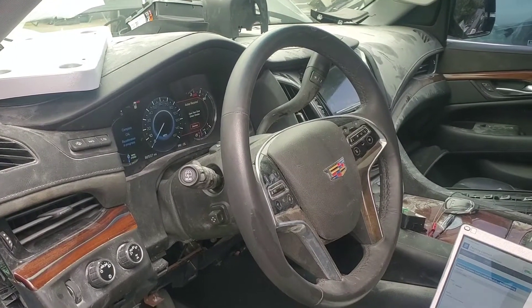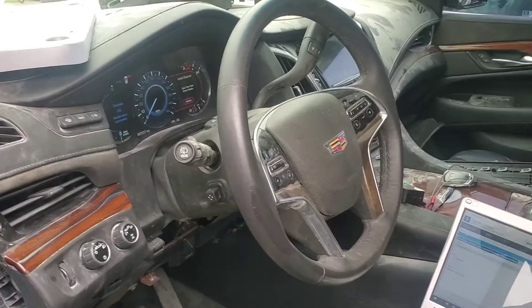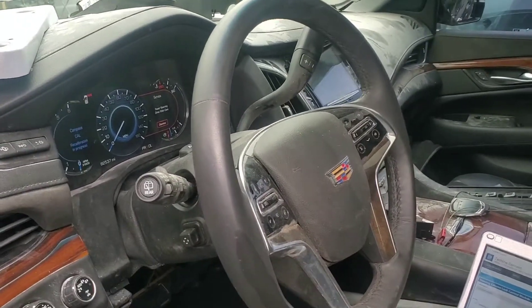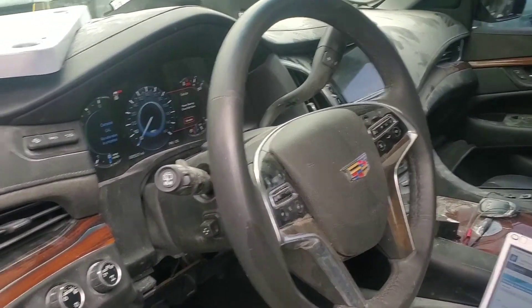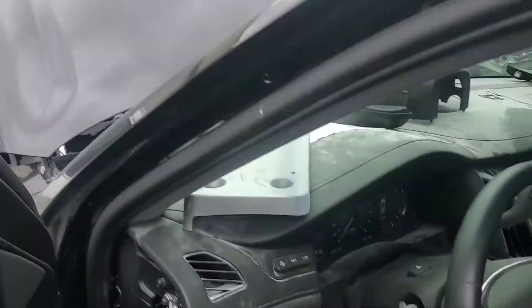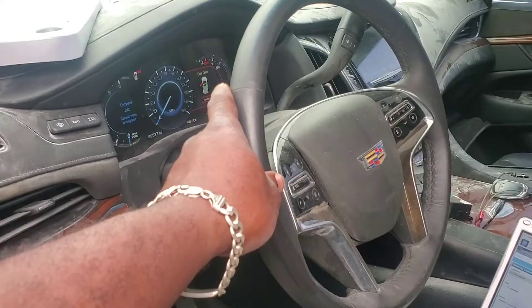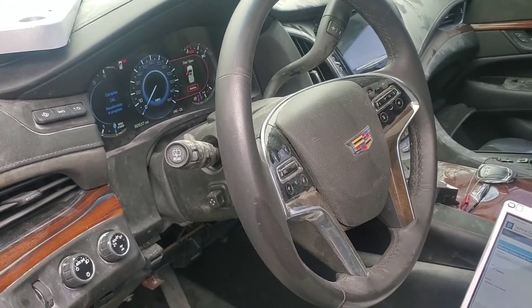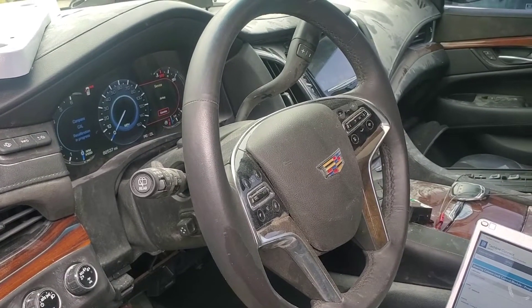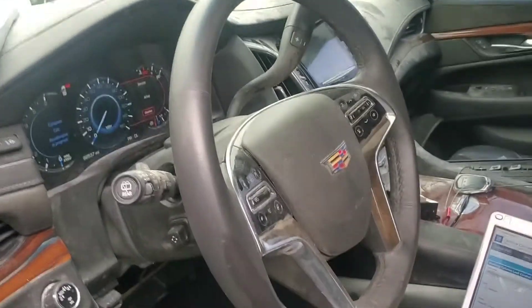This is a quick case study on a 2017 Cadillac Escalade. The car was involved in an accident — the whole front end was replaced, and the customer also replaced the entire steering column because it was damaged. Now it's getting a steering column lock password mismatch, resulting in a no crank, no start condition.